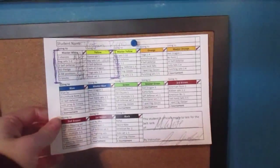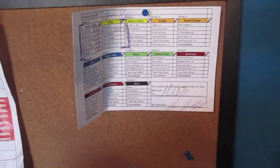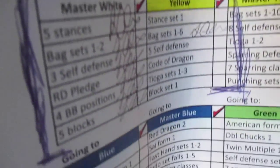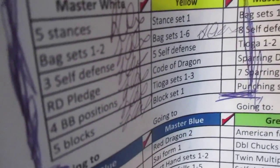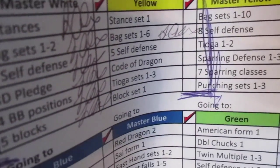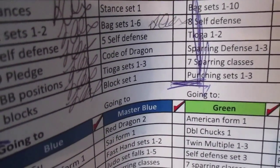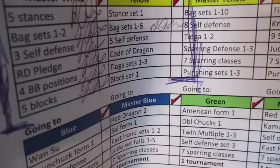I kept a note of what I need to know when I test for yellow belt: five stances, all sans set one, back sets one through six, five self-defense moves, Kogan code of the dragon, Tyago sets one through three, and block set one. I've got my tripod standing full size right next to the door, and a Wolverine piggy bank on top of my dresser.